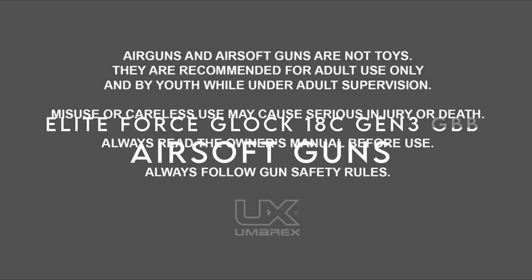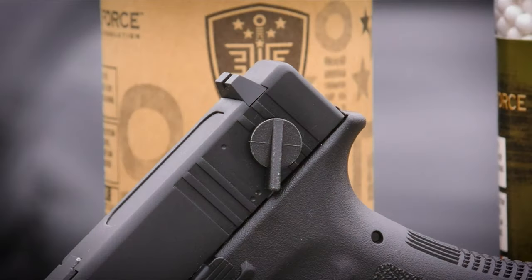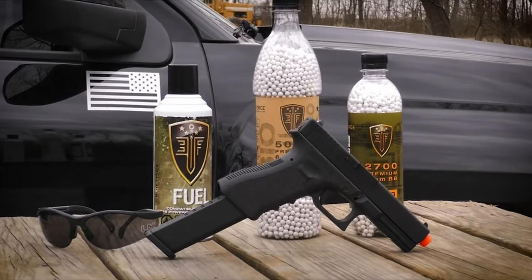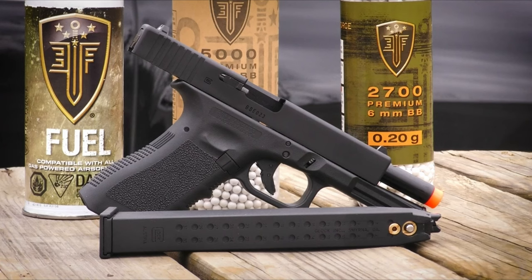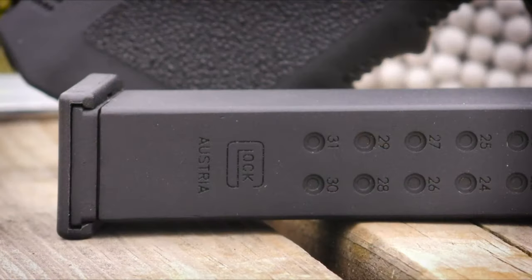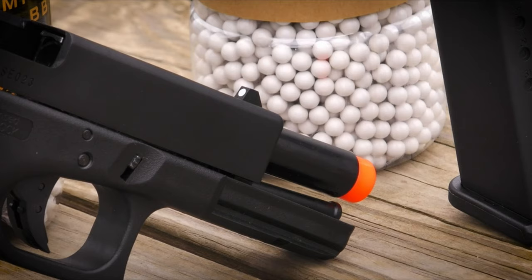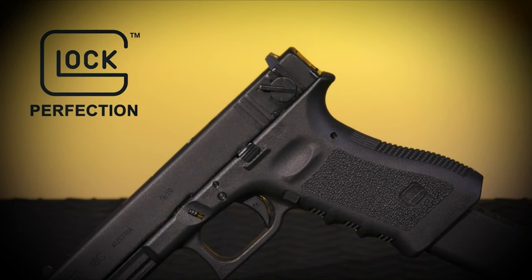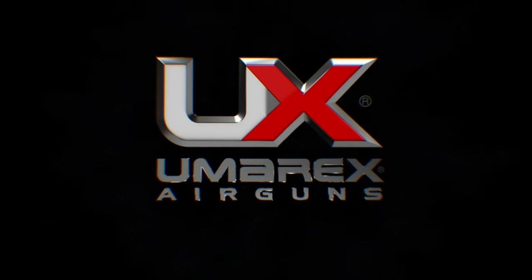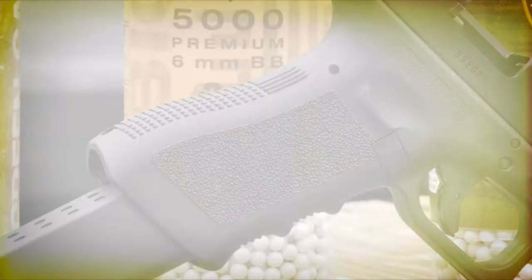At number two, the Elite Force Glock 18C Gen 3 GBB. The Glock G18C airsoft gun brings the thrill of the original right to your hands. This semi-automatic repeater also features a fully automatic setting, making it a versatile choice for both play and training. Shooters will love the familiar ergonomics and straightforward takedown procedure, just like the real deal. With a robust metal slide and drop-free magazine, the G18C provides a realistic experience that airsoft enthusiasts crave. The realistic blowback action adds an exciting touch to each shot, and it fires 6mm plastic BBs at up to 300 FPS. Measuring 8.4 inches in overall length, this airsoft gun boasts a 50-round capacity, ideal for prolonged skirmishes or target practice.